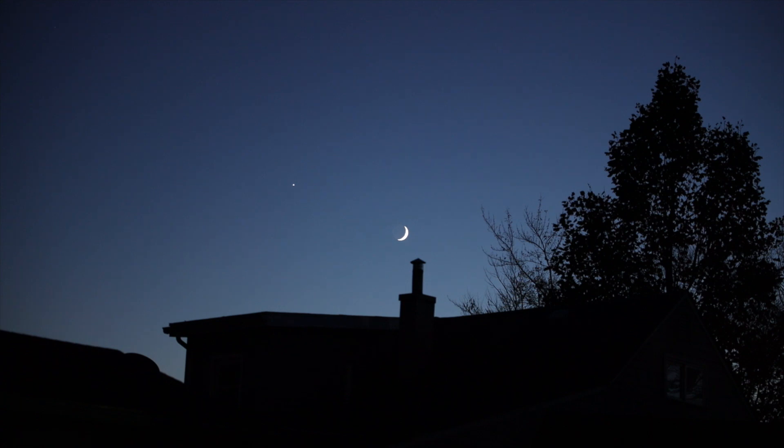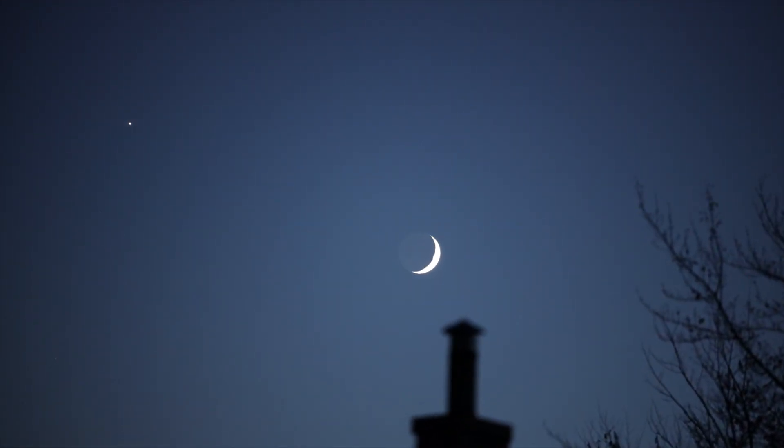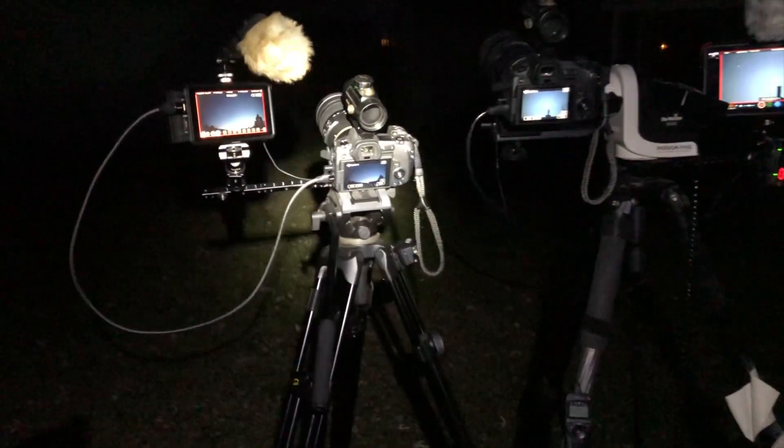We are using the Canon R camera with the Tamron 70-200 f2.8 G2 lens — it's a really nice lens. We're at 70mm right now, going up to 200. There are some chimney stacks in the way. To the eye, the moon is quite yellow, but the video is picking it up very white.